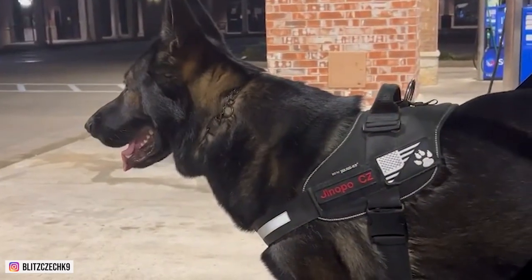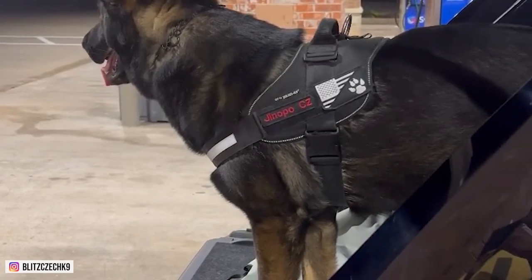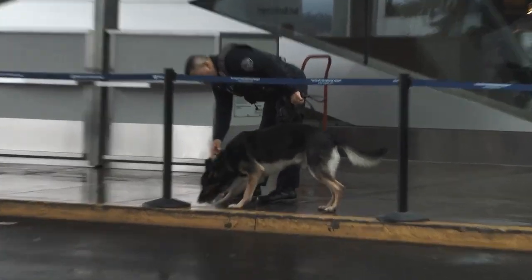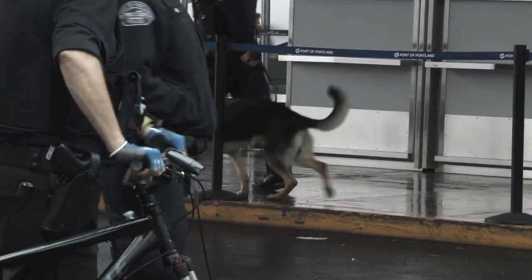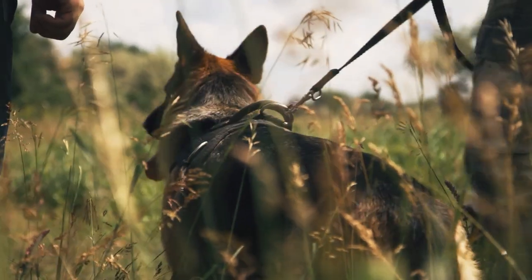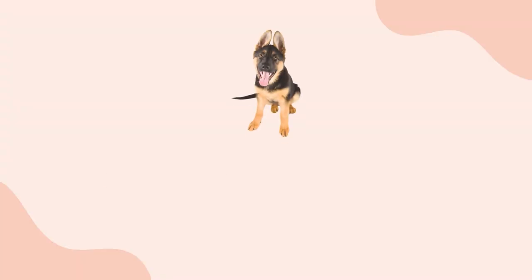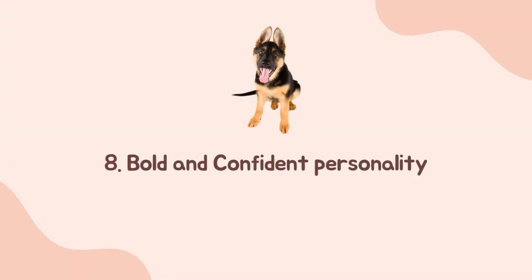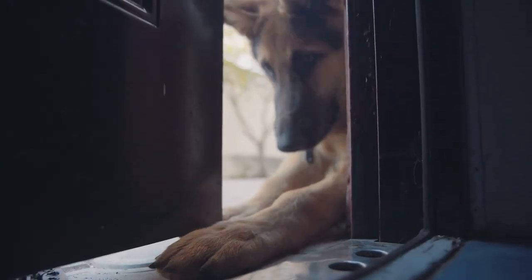Number seven: popularity as a service and police dog. Not only are they excellent guardians and herders, but German Shepherds are also popular for being service and police dogs. Because of their keen sense of smell, German Shepherds are often seen working alongside uniformed personnel, whether it is sniffing out explosives and drugs, searching for an item, rescuing a person, and more.